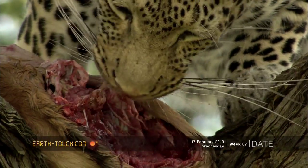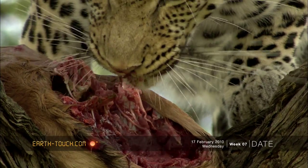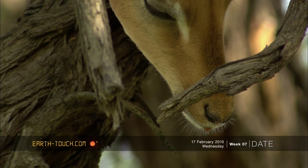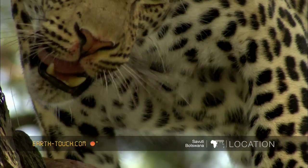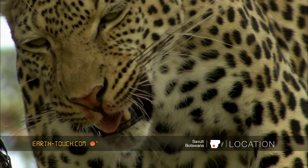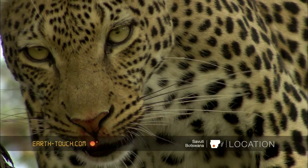It was an incredible sighting for us. Her positioning of the kill was great and allowed us to really spend quite a lot of time with her. A very relaxed leopard, a very pretty leopard, and a very strong one.